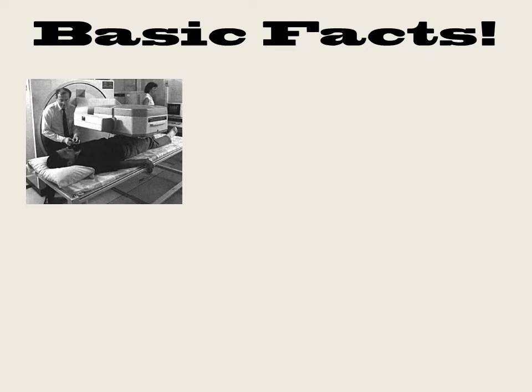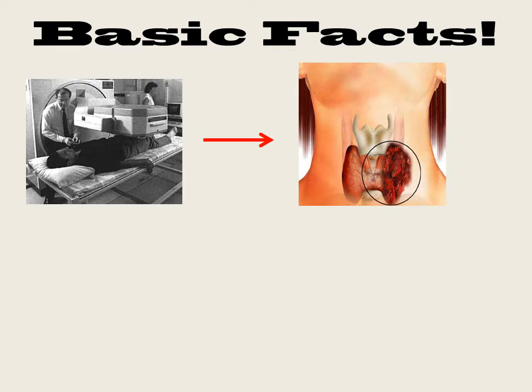Here are some basic facts. Iodine is used in radionuclide therapy. It is a radioactive decay, also known as beta decay, which can treat an overactive thyroid and in some cases thyroid cancer.